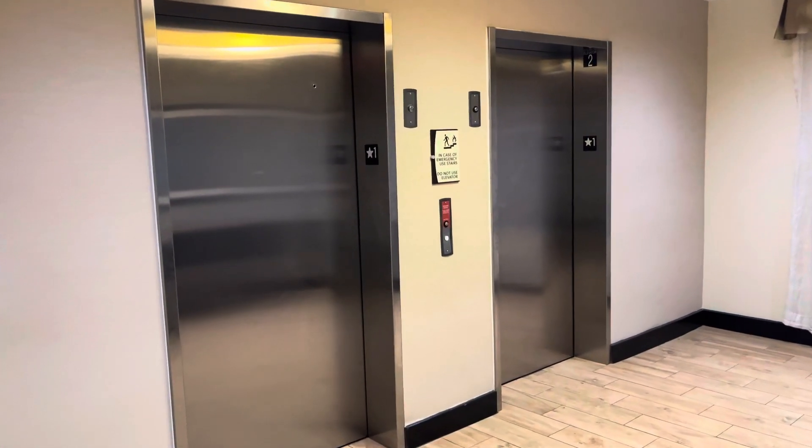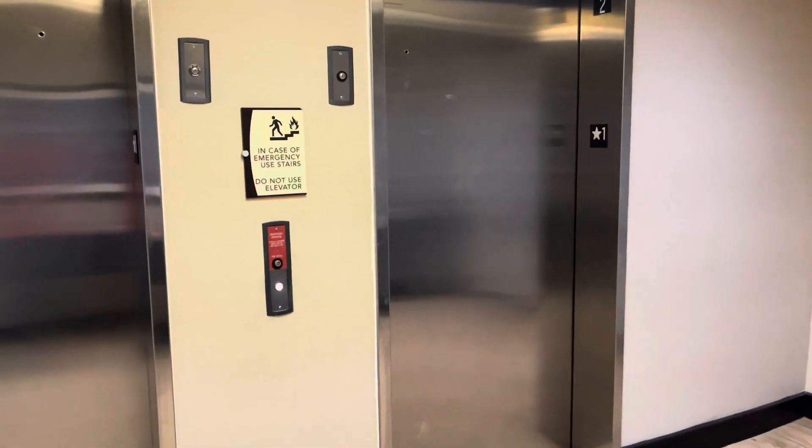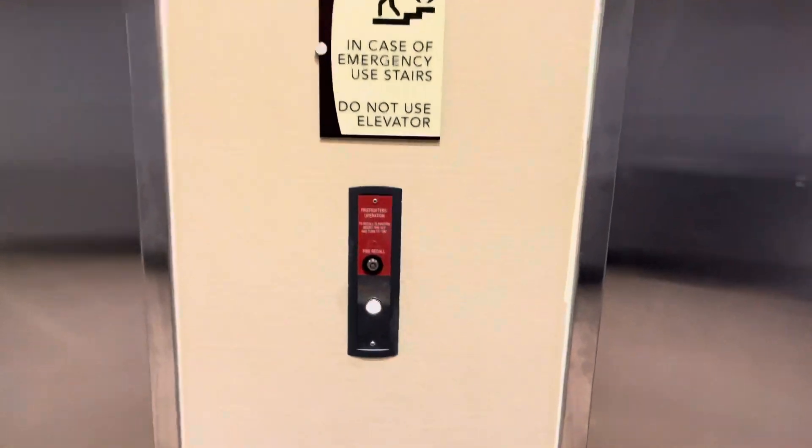These are the elevators here at the Homewood Suites by Hilton Hotel near the San Antonio airport in San Antonio, Texas. These are ThyssenKrupp.